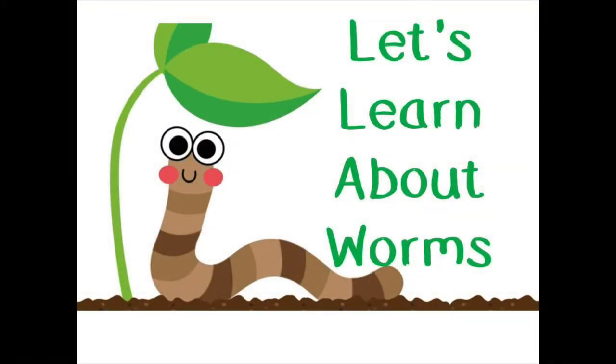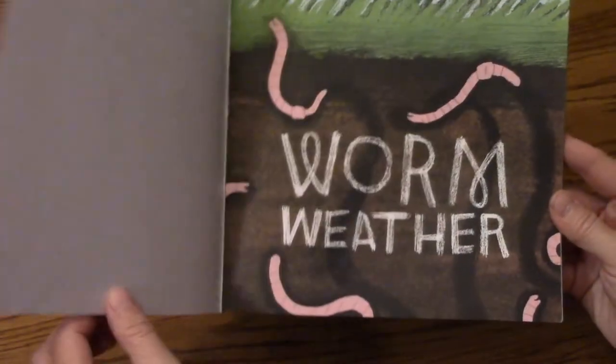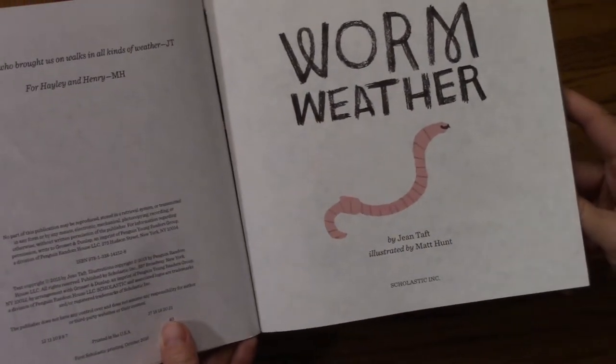We're going to share two books with you. The first book is called Worm Weather. This book is written by Jean Taft.